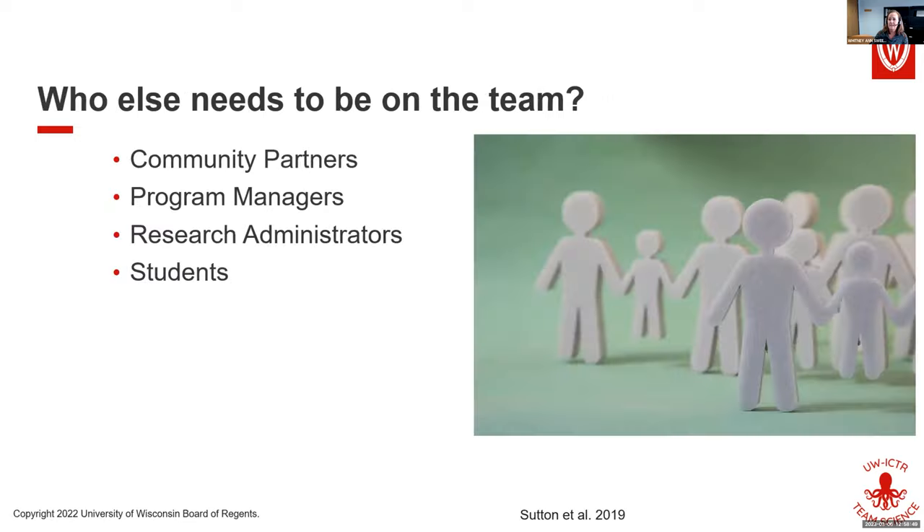Let's think about other people you need on your team. If you're doing some kind of intervention or community-based work, absolutely you want community partners on your team. I argue that if you can afford it — and I know there was talk of money — if you can afford a program manager, project assistant, or research clinical coordinator, it doesn't really matter what you call it. Having somebody on your team who can help manage the day-to-day can absolutely be hugely beneficial.